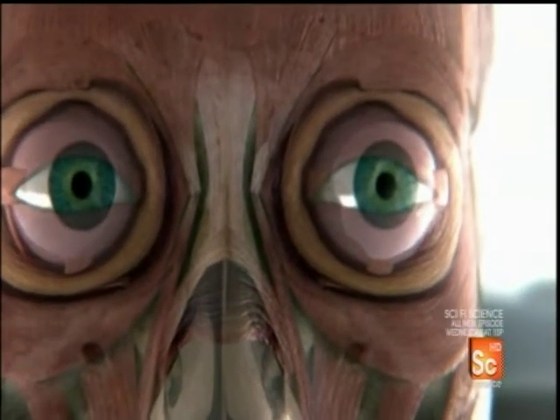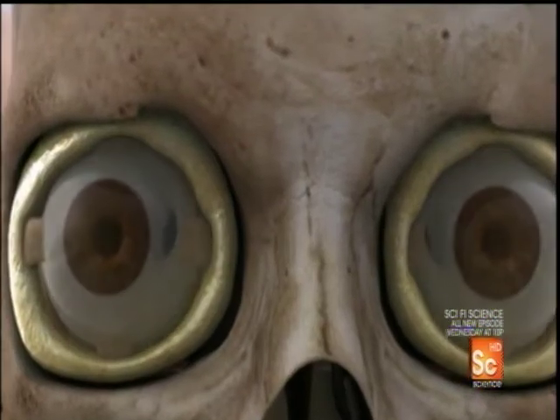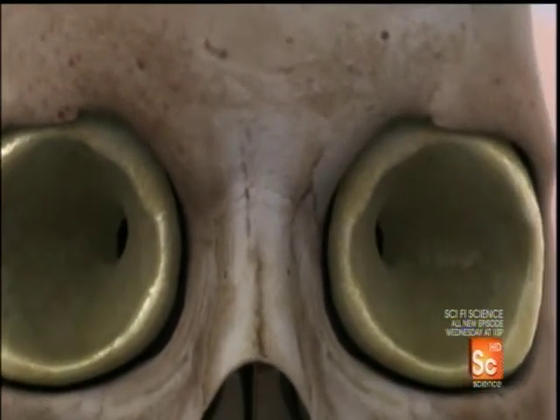As a ball, the eye pivots in all directions, locking onto moving targets. It does so with the help of unlikely allies — two cups of fat, shock absorbers for the eyeballs.